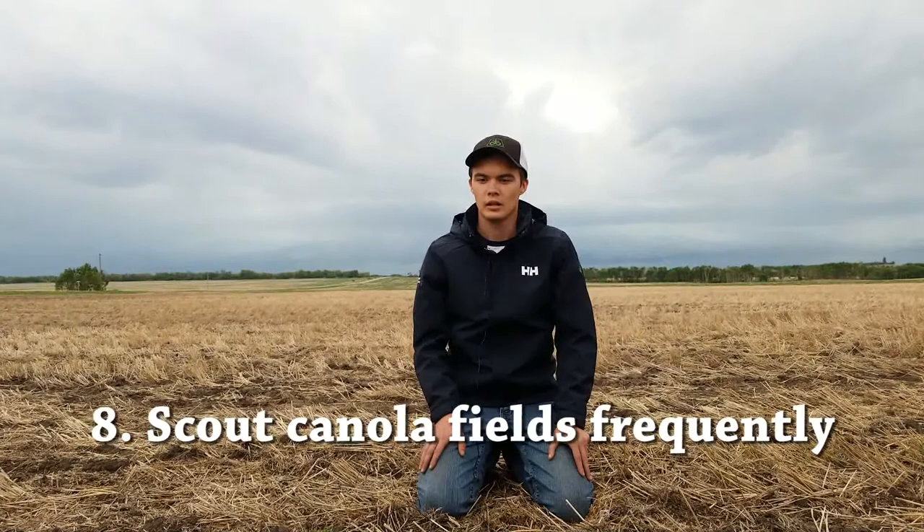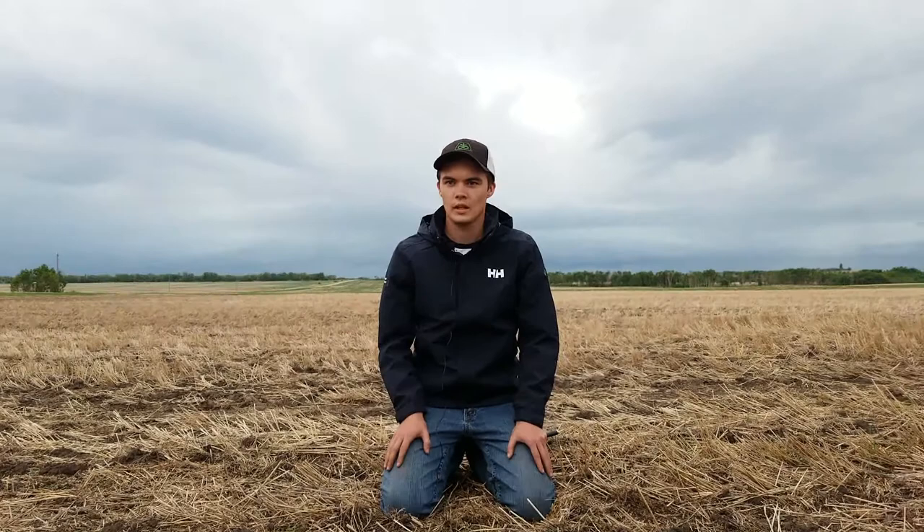Another tip is to check the fields frequently. Nobody likes reseeding, so we want to be out there frequently when plants are young, small, and susceptible, and make sure we get these plants to proper size when they can outgrow the flea beetle pressure.